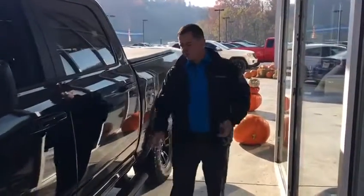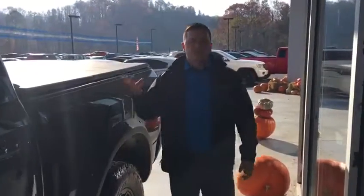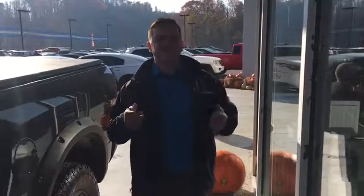This truck is equipped already with running boards. You've got a bed cover, black backsliding glass. Super nice truck here. If you're in the market for a pickup, right here's your truck. Mopar. And remember, ask to speak to Greg.